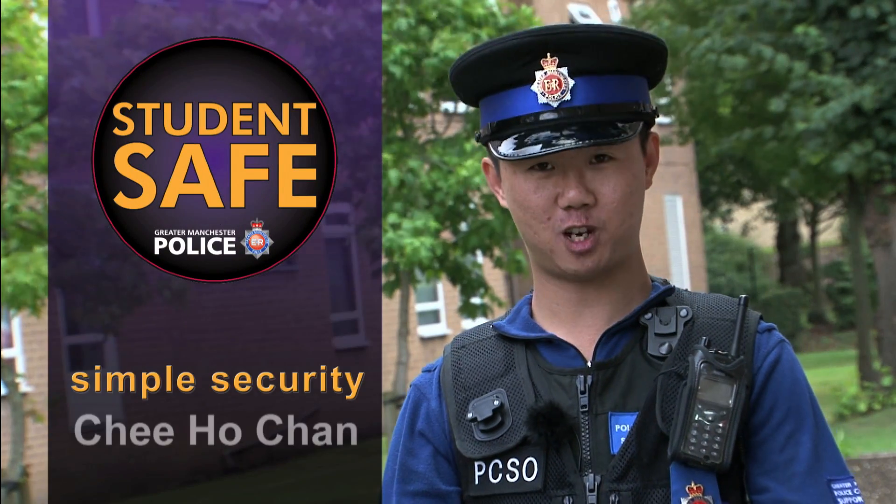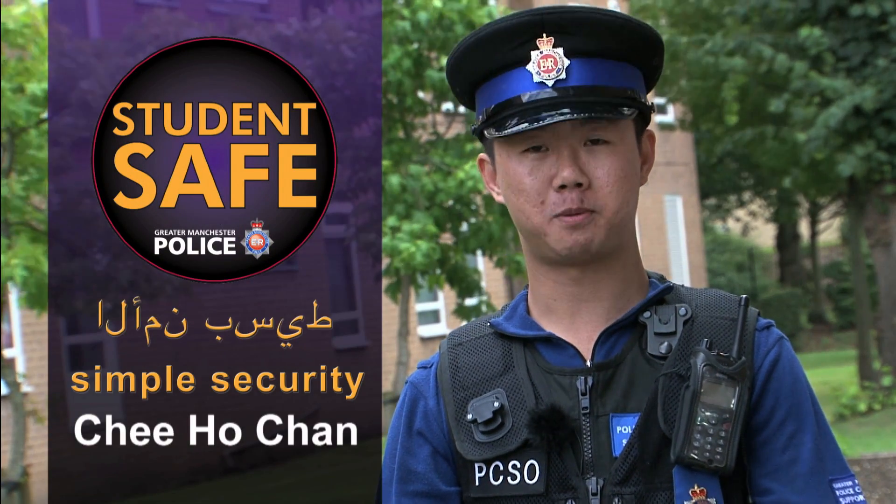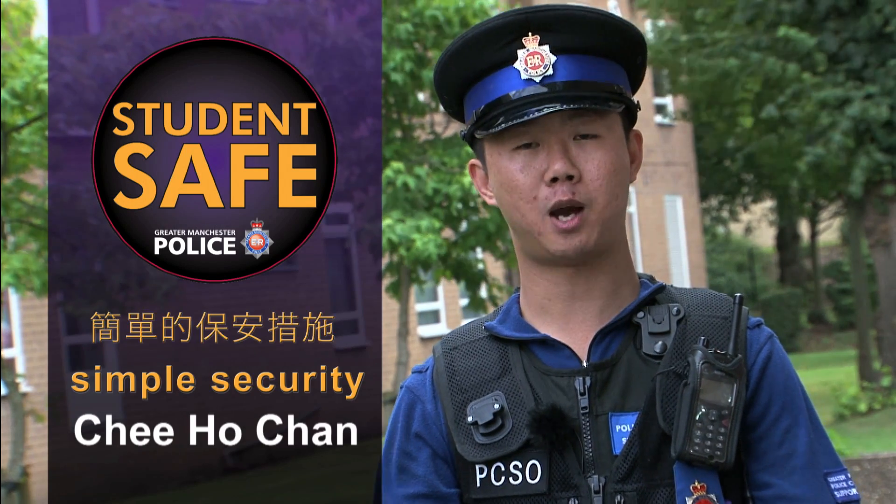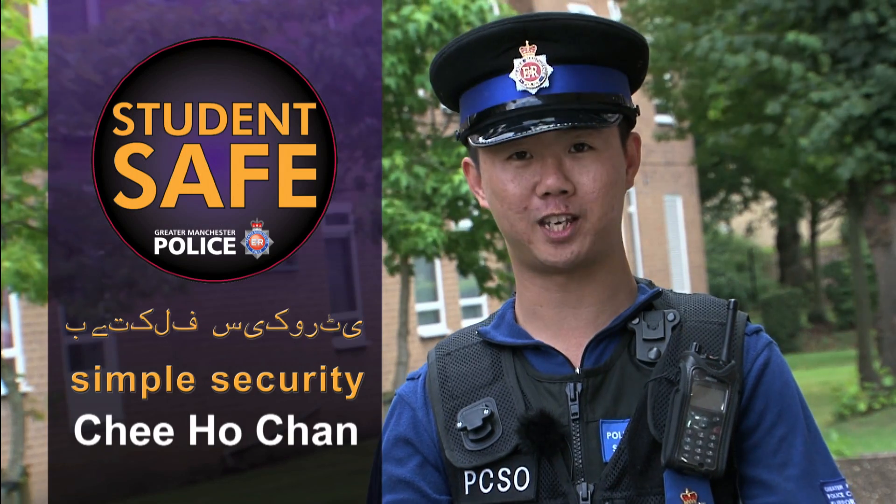Hi, I'm PCSO Chihouchan. This video has been produced to provide students with simple security advice to help you stay safe and enjoy your time while studying here.